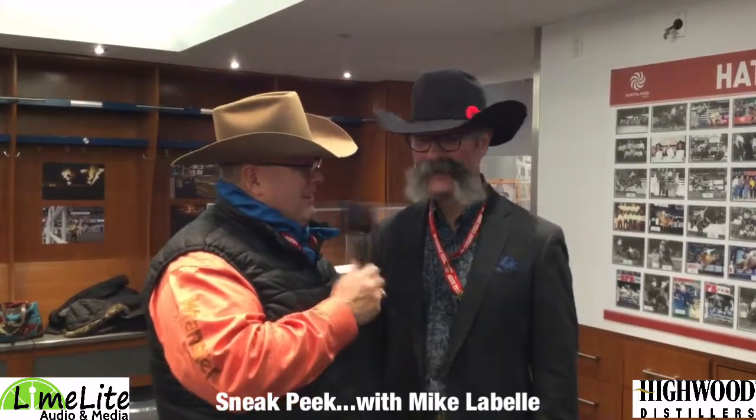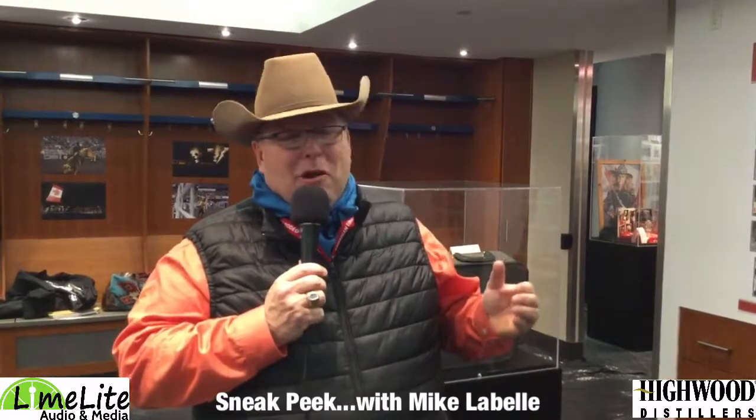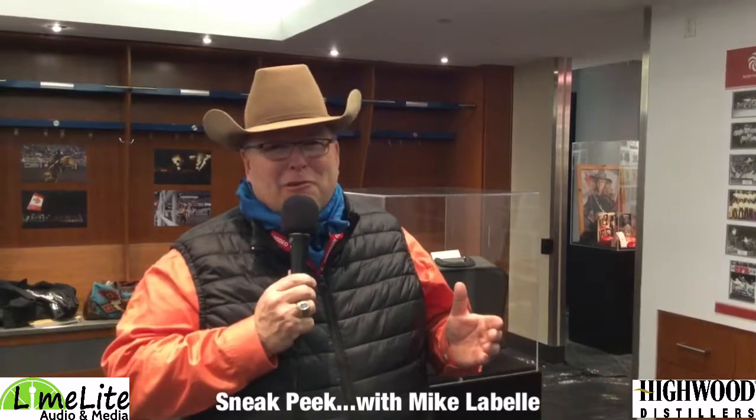Well thanks for doing this, Earl. Take the opportunity, friends — come down and see us here at our temporary outpost for the Canadian Pro Rodeo Hall of Fame, all brought to you by our friends at Highwood Distillers. A big thank you to them. They've been producing some of the finest spirits and they are the longest running craft distillery in Alberta. Make sure you visit them as well.